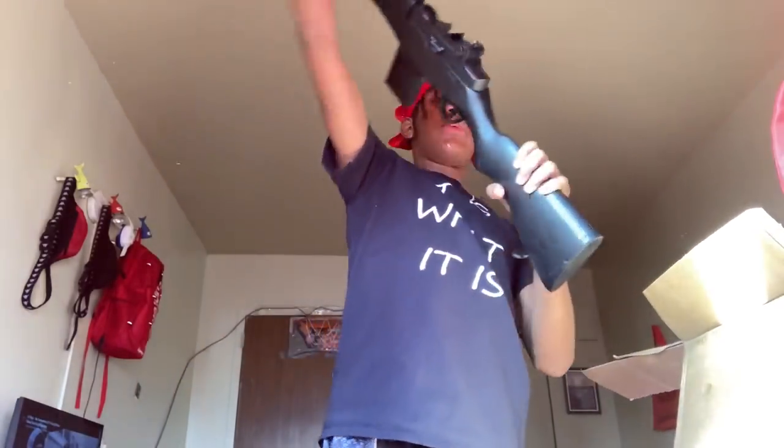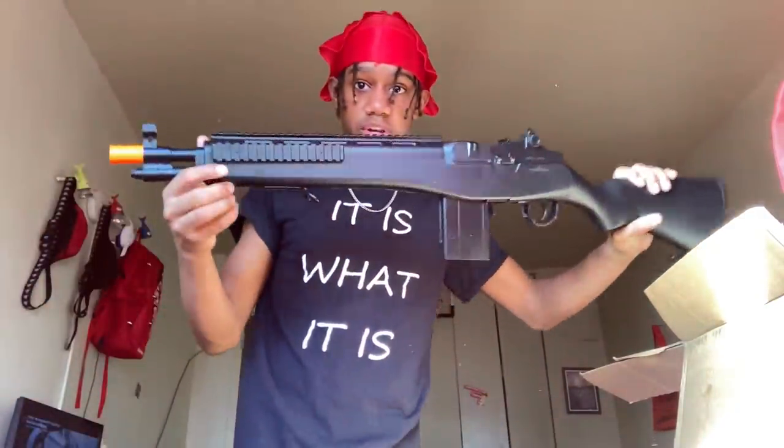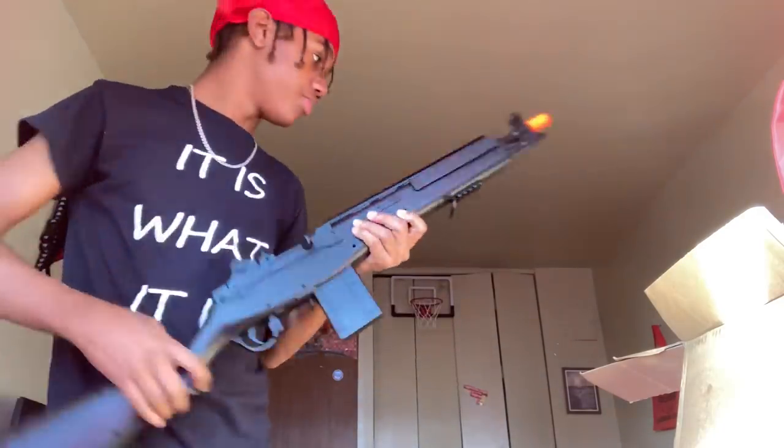Next we got this one — 39.95, five more cents and it would've been 40 dollars. I paid more than 40 with shipping and tax, but we're just going with the gun cost. 39.95 for this one, and it's just spring — not even electric or anything. Let's add that: 39.95.